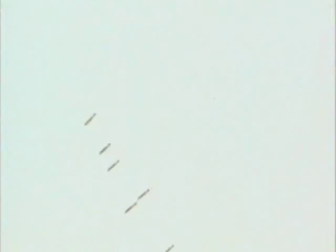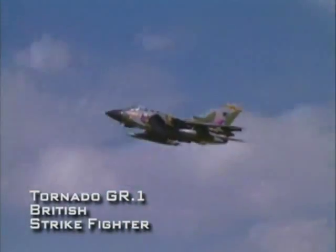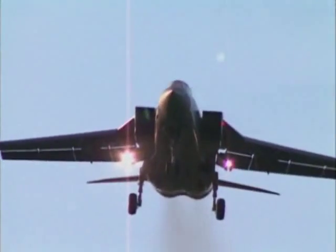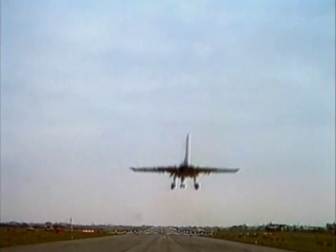The A-10 can operate with relative impunity. The Tornado represents a very different approach to the strike mission than the Harrier or the Warthog. It is a deep strike aircraft intended to carry out the battlefield interdiction mission deep into enemy territory. This requires a level of sophistication not found on the Harrier or Warthog.